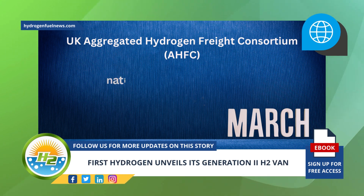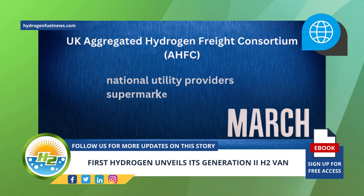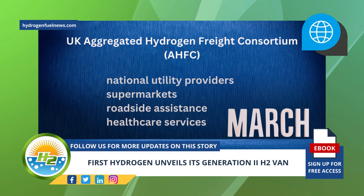AHFC fleet operators include national utility providers, supermarkets, roadside assistance, and healthcare services.